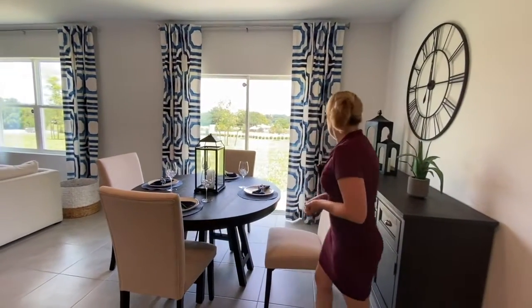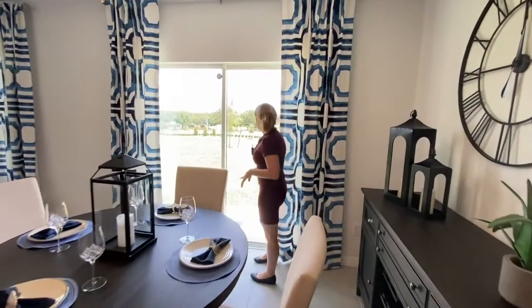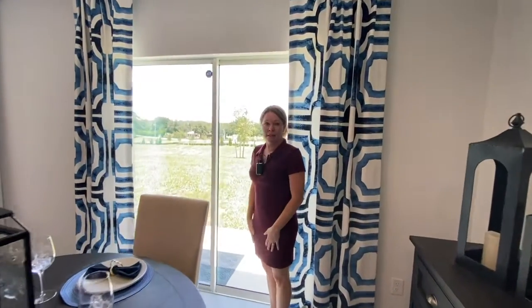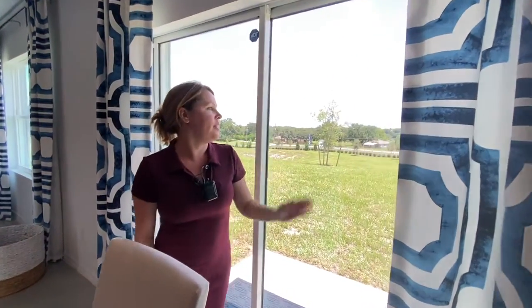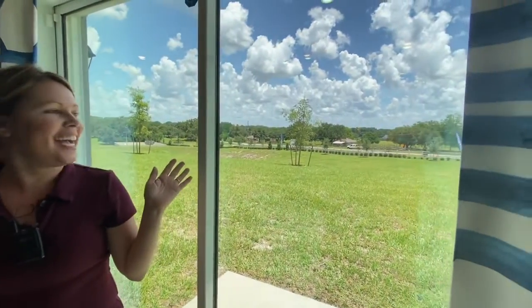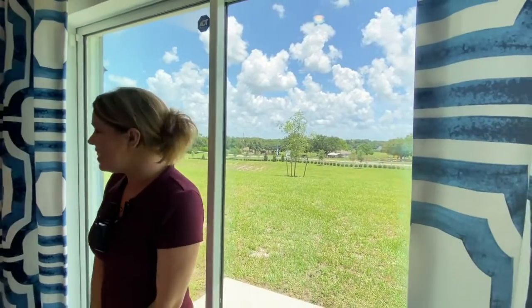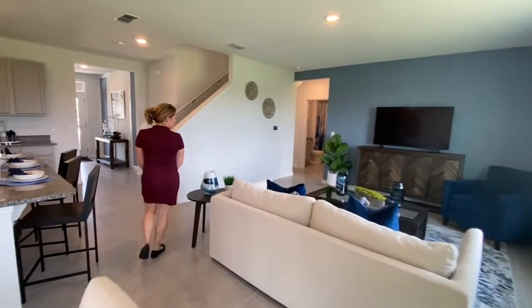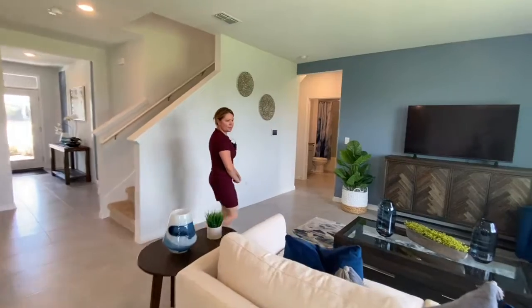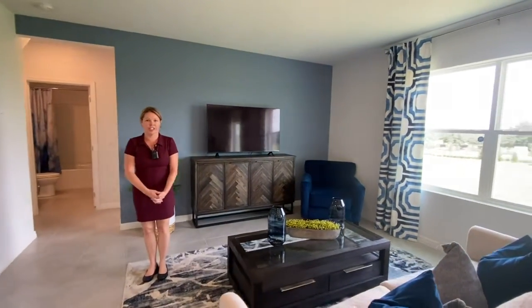On this floor plan you have a little slab here for your patio. You can see there's a beautiful view of the countryside with lots of picket fences and land. Over here you have your family room with plenty of room for your furniture.